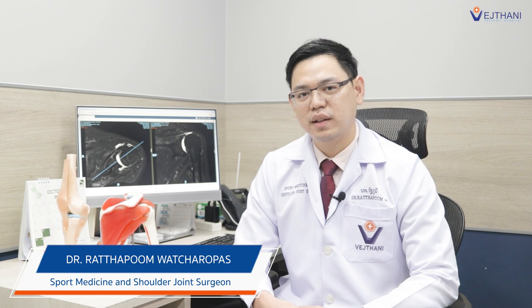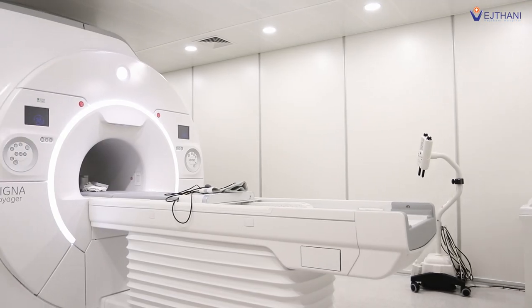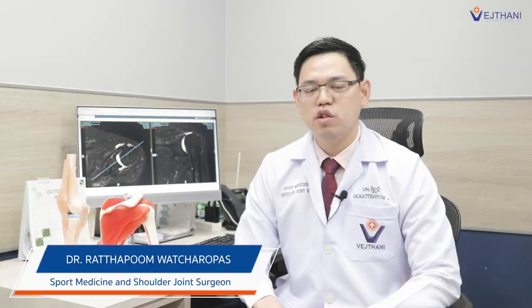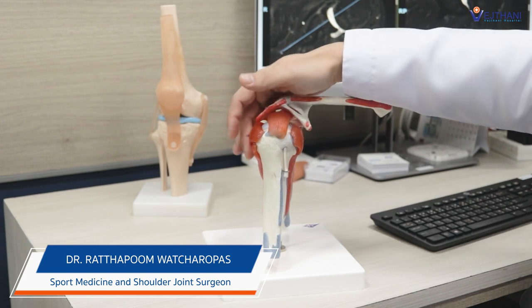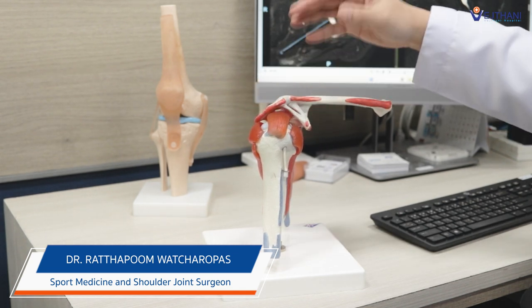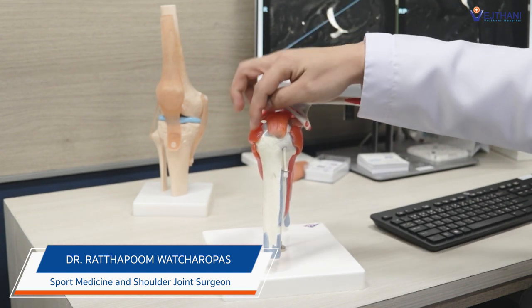After that, I suspected he had some rotator cuff tear, so I sent him for an MRI. The MRI showed that he had a massive rotator cuff tear at the left shoulder. The rotator cuff has four tendons in this group — for him, he had torn three of them.